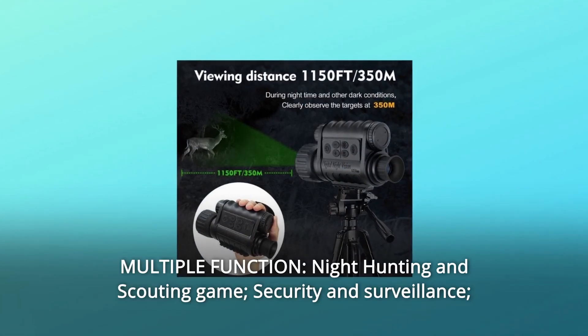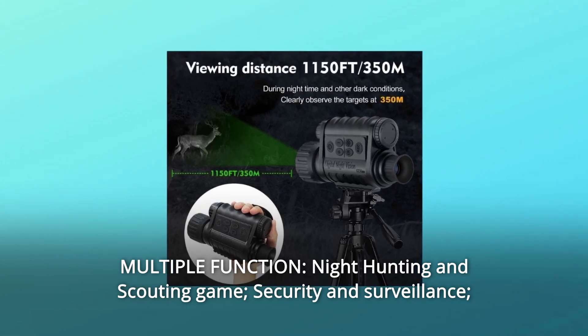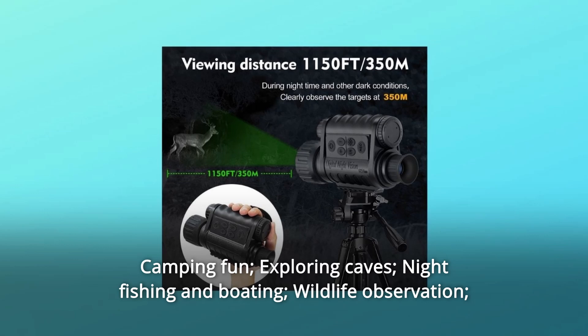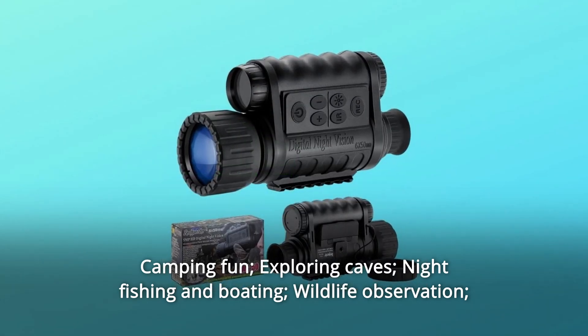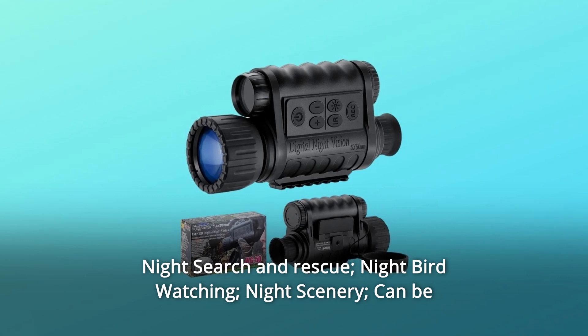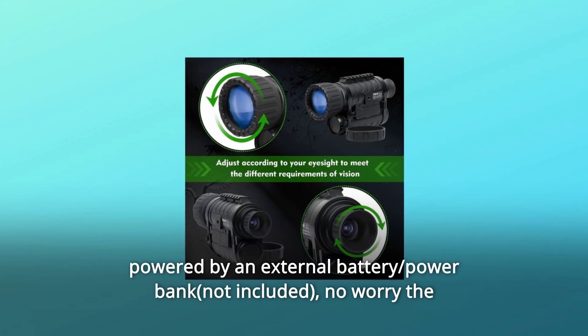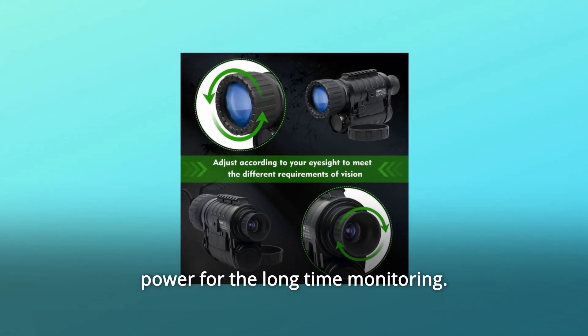Number 7: Multiple functions — night hunting and scouting game, security and surveillance, camping fun, exploring caves, night fishing and boating, wildlife observation, night search and rescue, night bird watching, and night scenery. Can be powered by an external battery or power bank, so no worry about power during long-time monitoring.